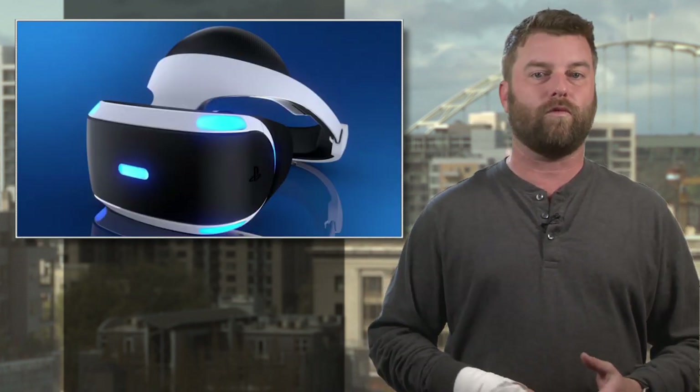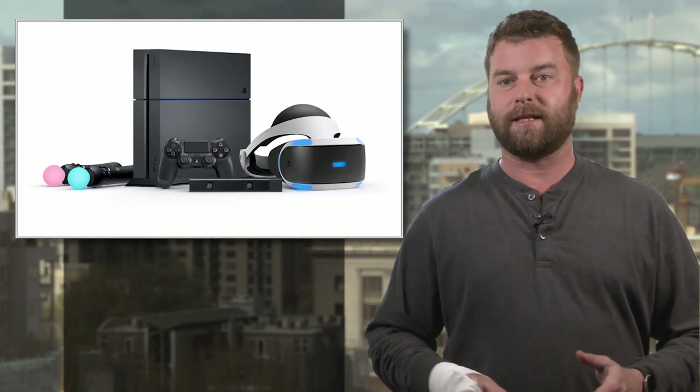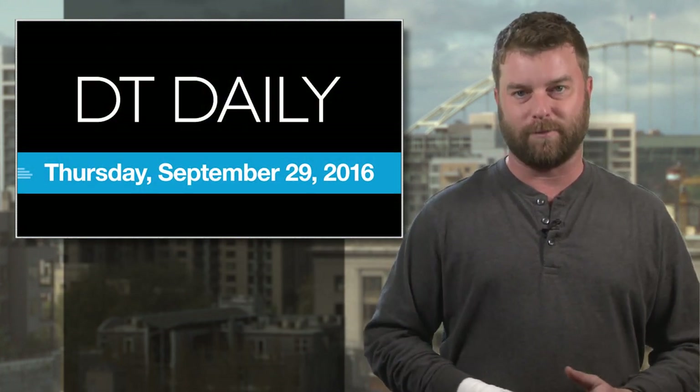As a reminder, the PlayStation VR is designed to work with the PlayStation 4 exclusively. It's going to cost $400 and comes with a disc containing demo snippets from eight different PlayStation games optimized for VR. If you decide to go for it, good luck — and that's it for DT Daily today. We'll see you right back here tomorrow.